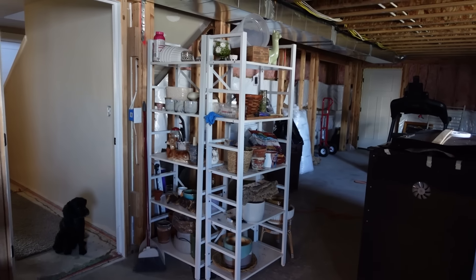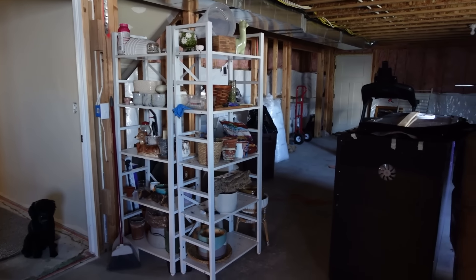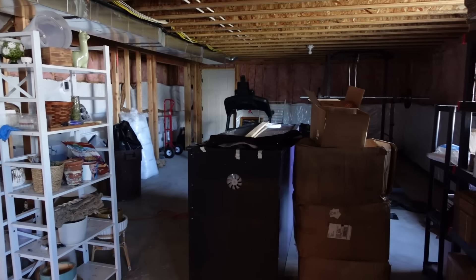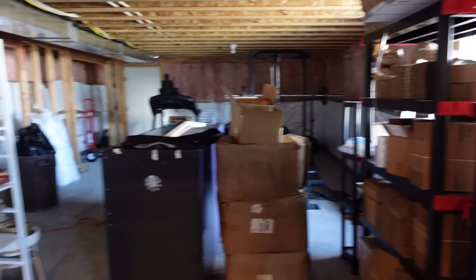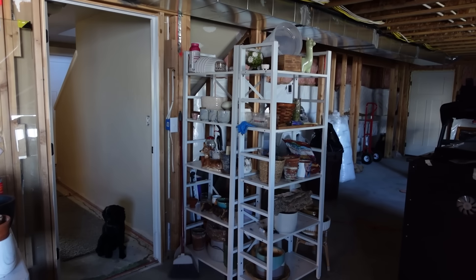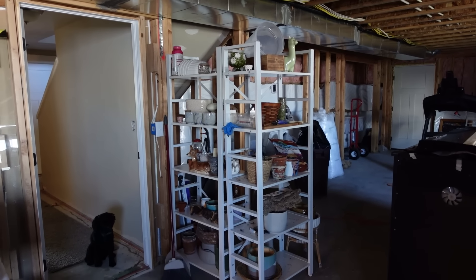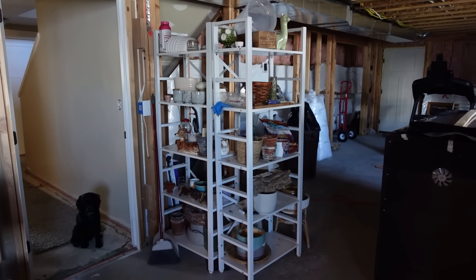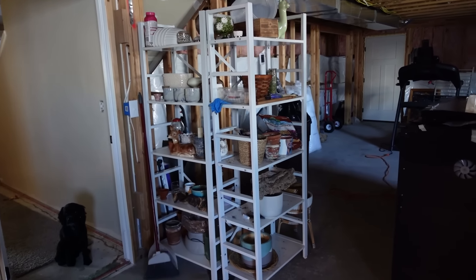These shelves used to look so beautiful, full of plants. I loved them. And then my basement flooded twice and everything has just kind of been consolidated into this unfinished, really messy section of my basement. Today I'm finally going to get these cleaned off and moved back into my plant room to house some beautiful plants once again, instead of all of these empty planters.